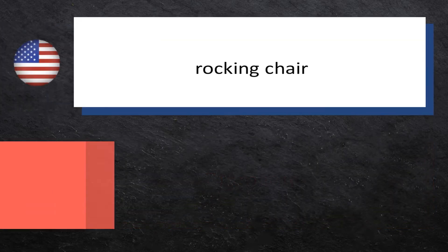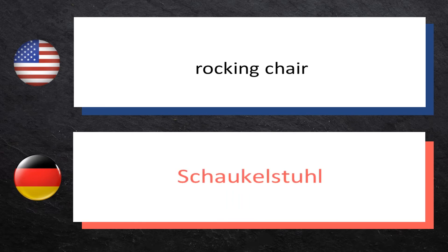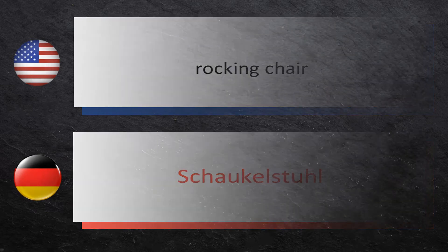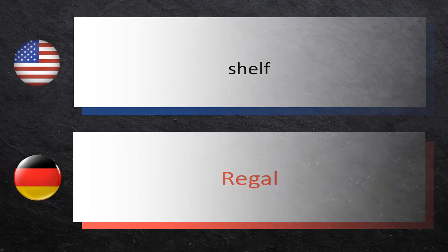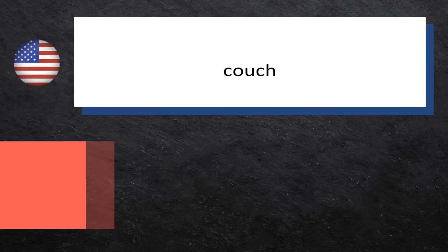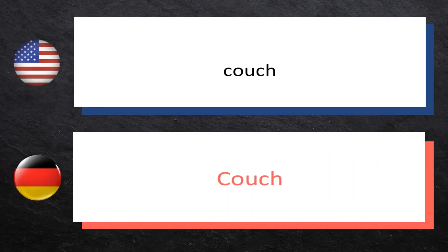Rocking Chair: Schaukelstuhl. Shelf: Regal. Couch: Couch.